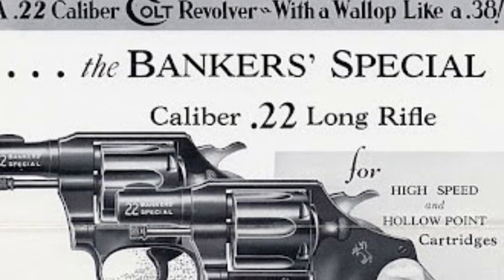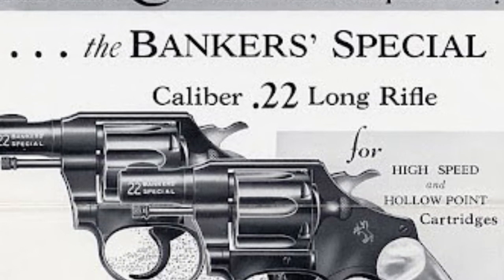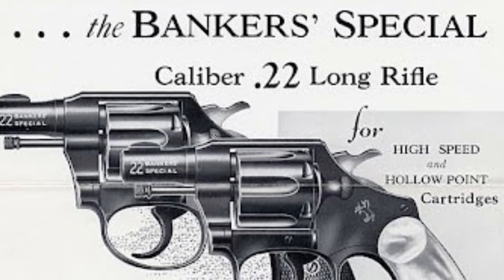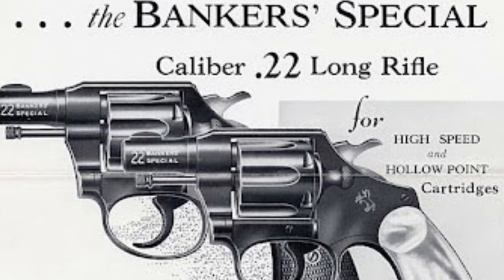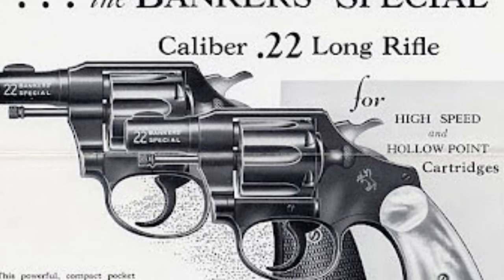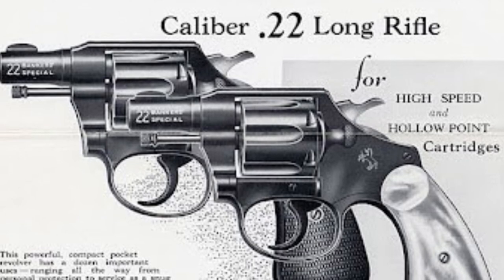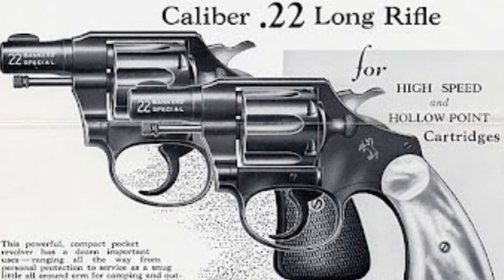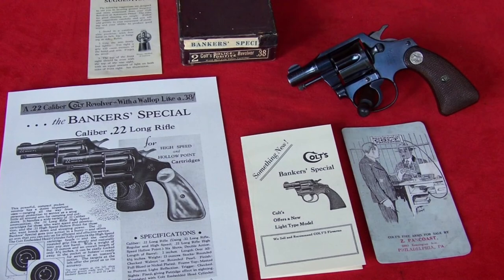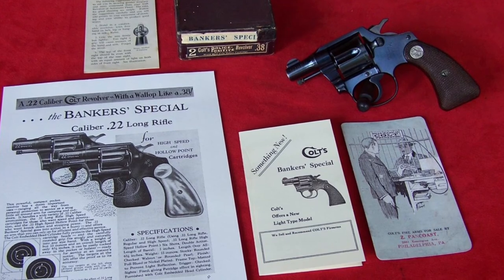Here are some old advertisements, including for the .22 caliber. I love how crisp this advert is. At the top it claims this is a .22 that hits like a .38 — or more precisely, 'with a wallop like a .38.' I think that might be a little bit of false advertising from back in the day. It'd be pretty neat to see one of these in person, but I did get to hold the .38, which was neat enough. Here's what one of those looks like — not the one I got to see, but with the actual literature as well.